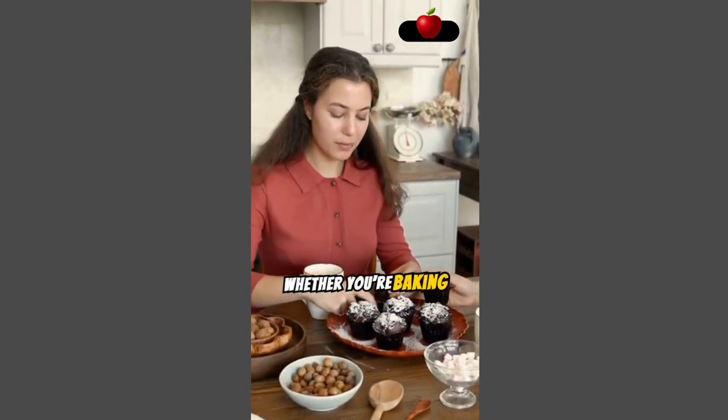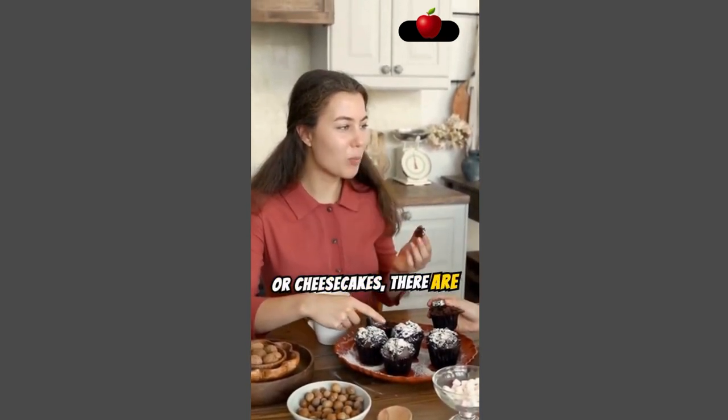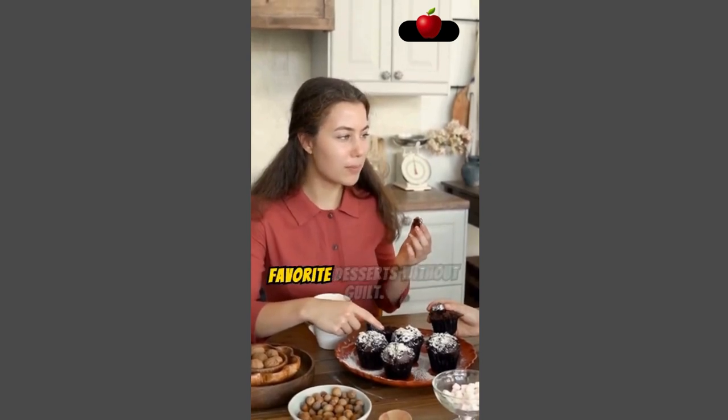Whether you're baking keto cookies, brownies, or cheesecakes, there are endless possibilities to enjoy your favorite desserts without guilt.